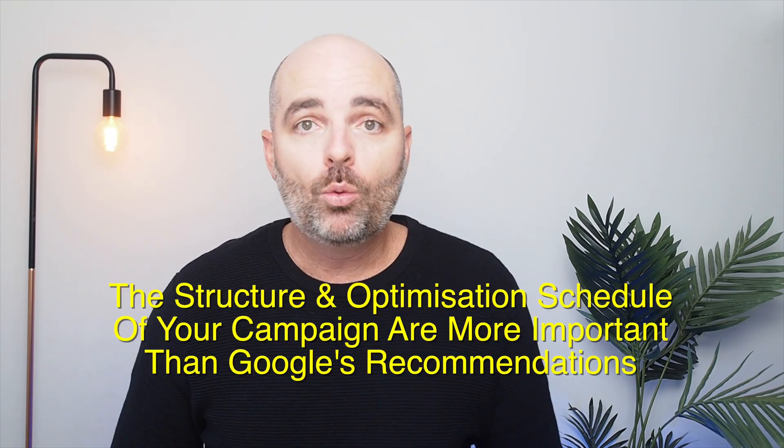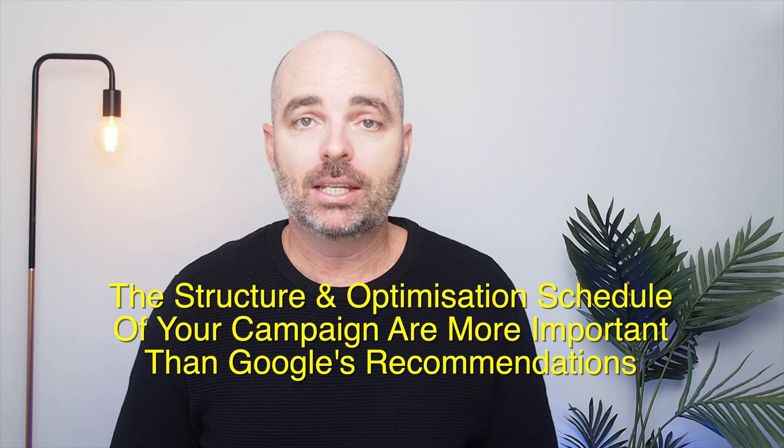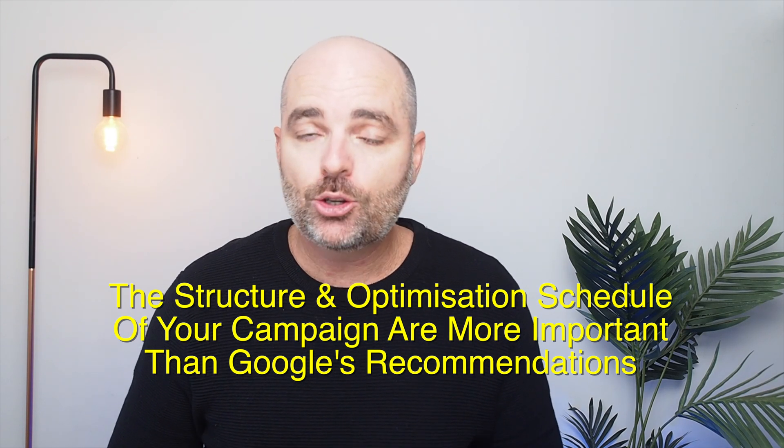The optimization score and the recommendations tab have very little to do with the two core things that will give you success in Google Ads: the structure of your campaigns and the optimization schedule you're using. If you stick around to the end of this video, I'll give you some tools that will help you with both the structure of your campaigns and the optimization schedule you need to be using on every single Google Ads campaign.